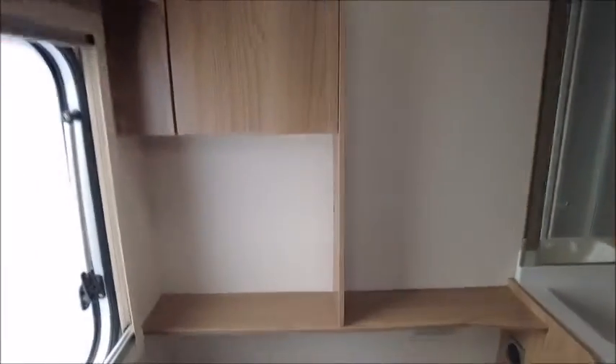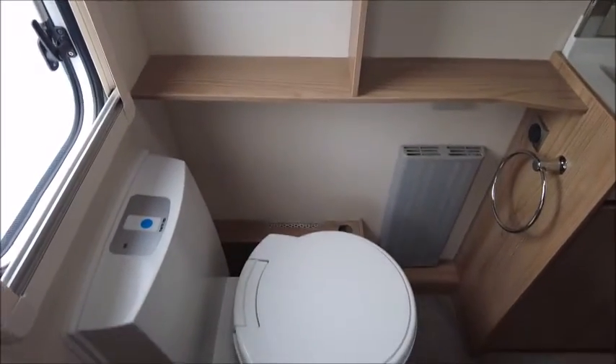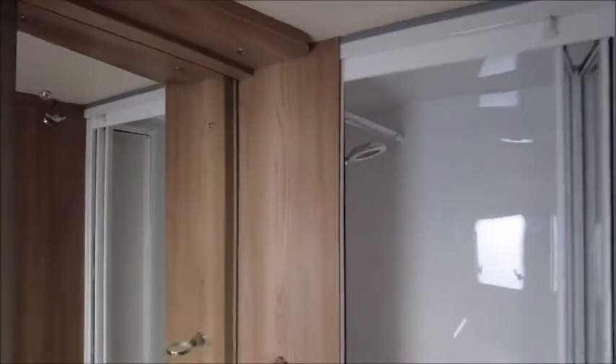And then heading to the rear, we've got the end washroom with a cassette toilet, a wash basin, and a separate shower.